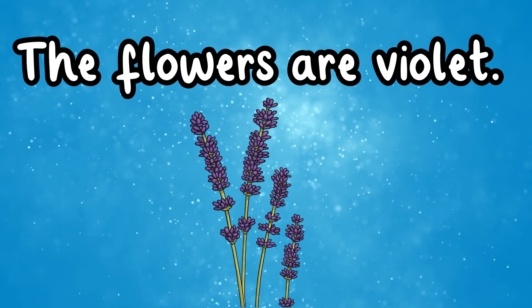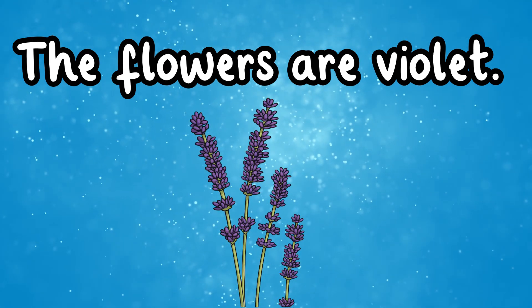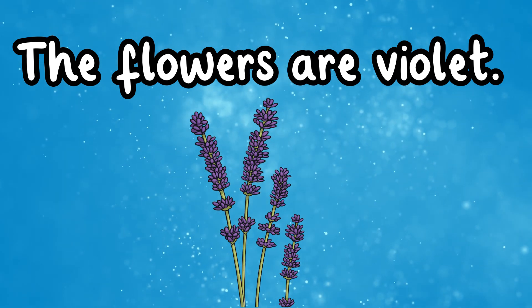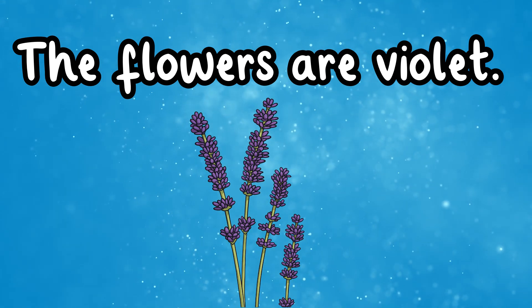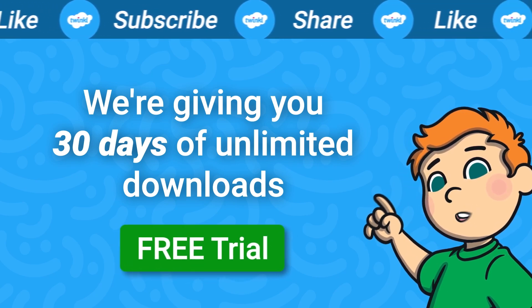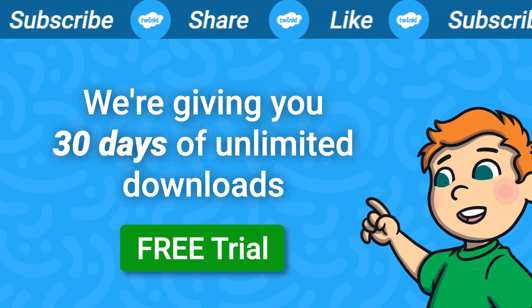Well done, the flowers are violet! If you like this video, then like and subscribe to our YouTube channel for more videos like this.